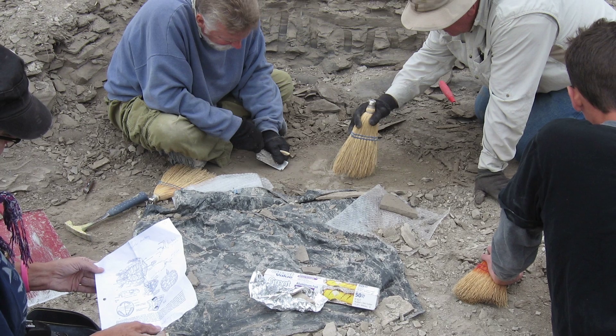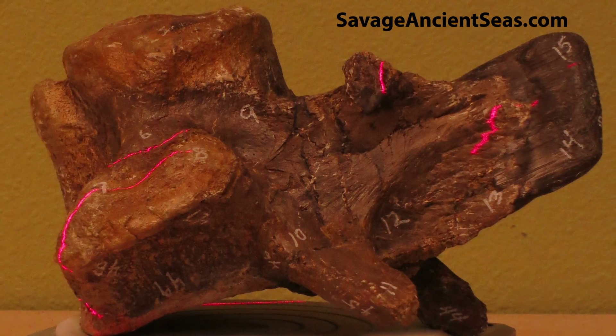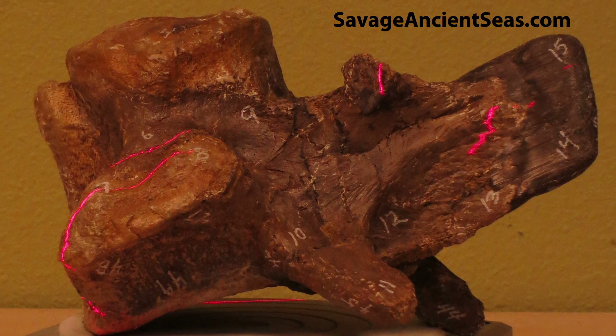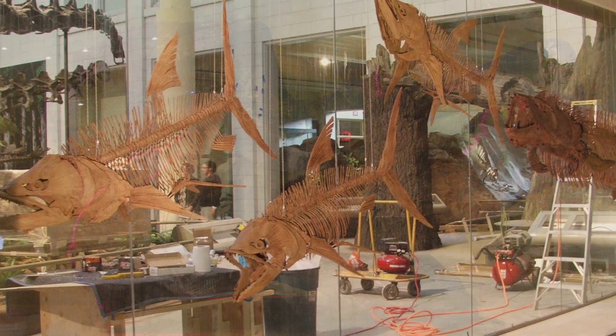We are at the forefront of new discoveries and apply the latest technologies, including laser scanning and 3D printing, to produce cutting-edge, high-fidelity reproductions that grace the exhibit halls of museums around the world.